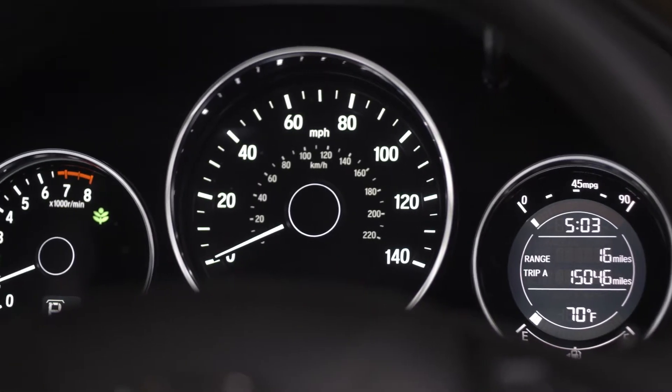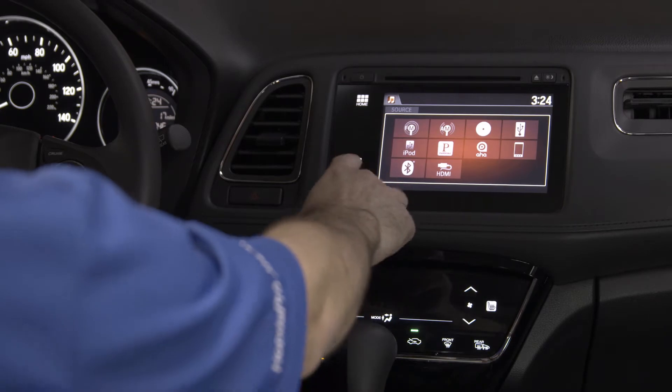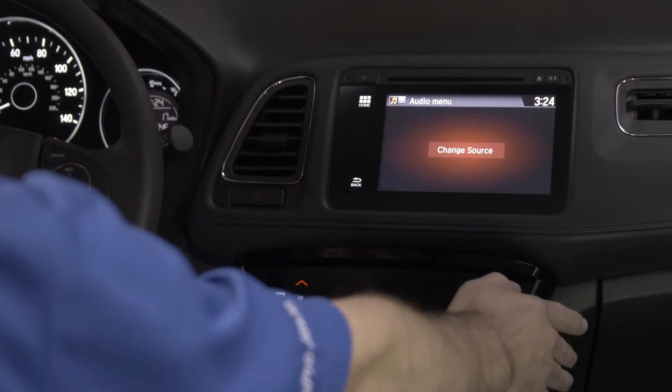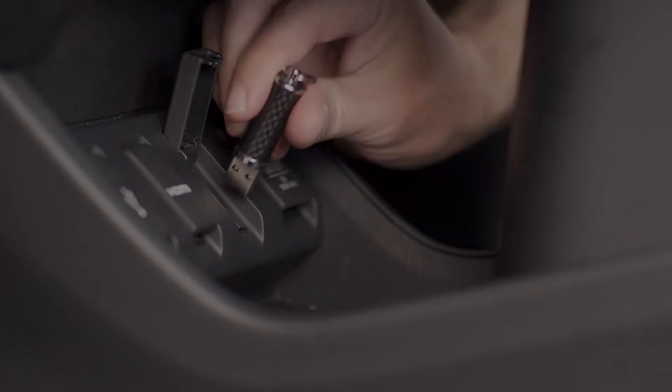Your display gauges are easy to read day or night. And just take a look at this beautiful display here for your audio — it's easy to use, easy to press, and definitely easy to see. Coming down here, you have an electrostatic heating and air conditioning display that's all touch. And then hidden underneath are all your USB and HDMI plug-ins.